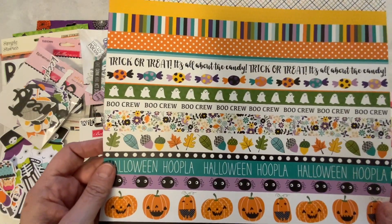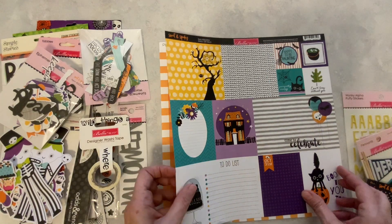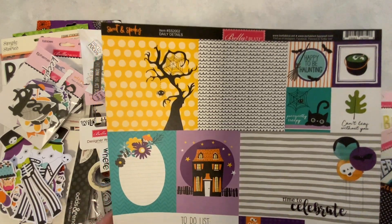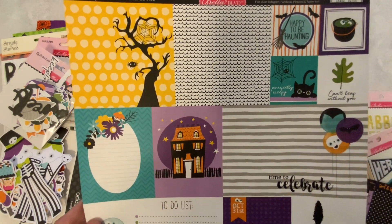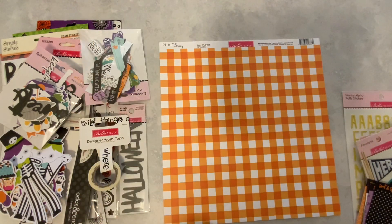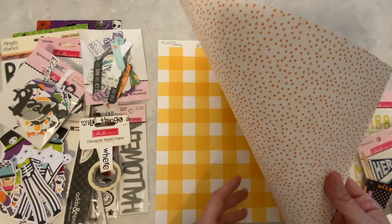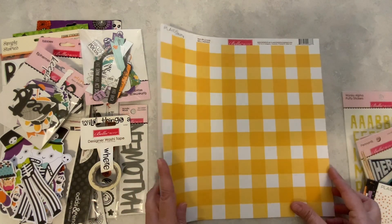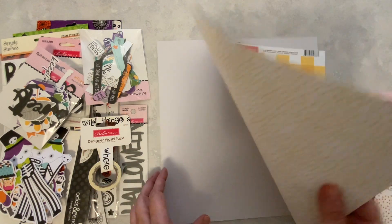Very nice. So all of this was $22.99. I think I got my money's worth — let me know what you think. Do you think I got my money's worth? I'm really liking this paper. This gingham is super cute, and then the polka dot. Very nice. And then we have a bigger gingham here, and a polka dot.